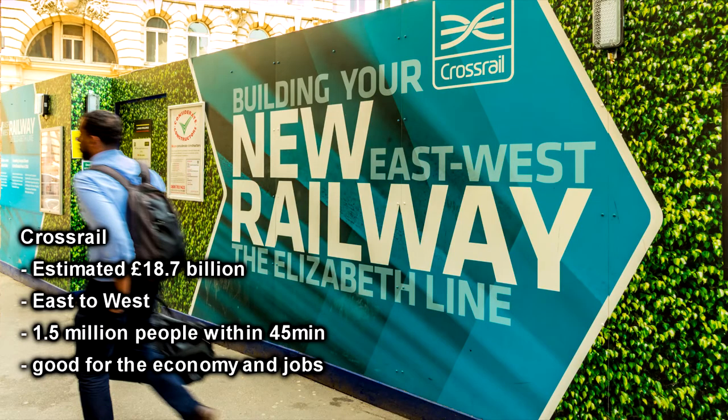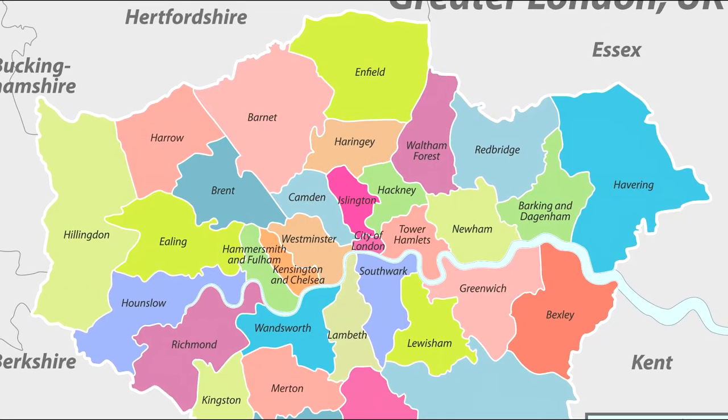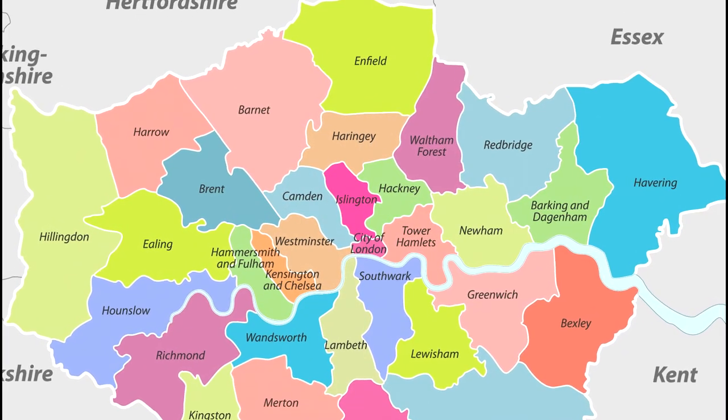The most recent development has been Crossrail. This is a large-scale project to make faster connections from the east to the west of the city. This will enable an estimated 1.5 million more people to be within a 45-minute journey of the centre of London, and would hopefully encourage greater access to jobs.